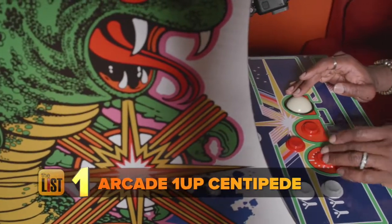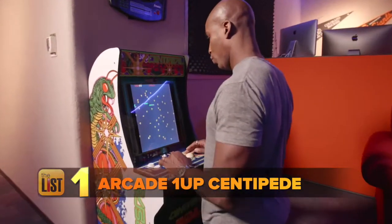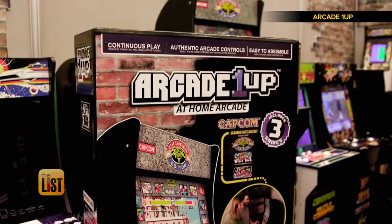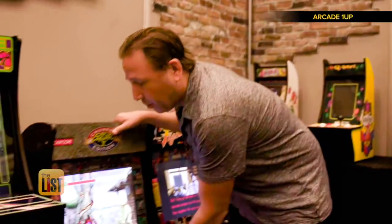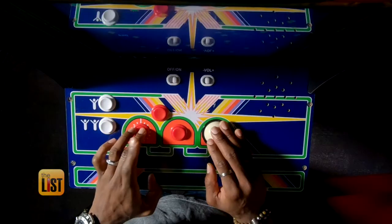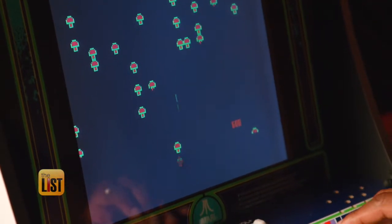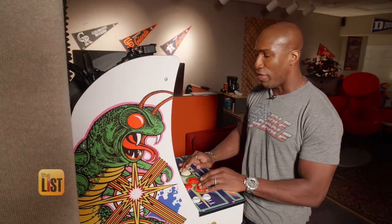We'll start with the Arcade 1-Up Centipede Machine. It's a tad smaller than the original one you played in the arcade back in the day. Rather than being six feet tall, it's 48 inches tall, and rather than weighing 300 pounds, it only weighs 60 pounds. So you can move it around your house pretty easily. You can easily raise it up by placing it on a table or a filing cabinet. Other than the size, everything is just like you remembered, from the cabinet graphics to the gameplay. It even has that old school trackball for that authentic feel.